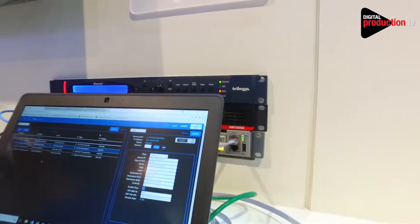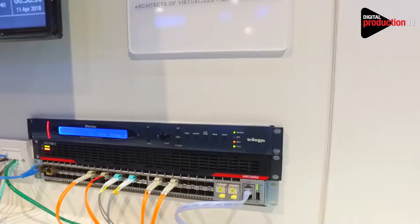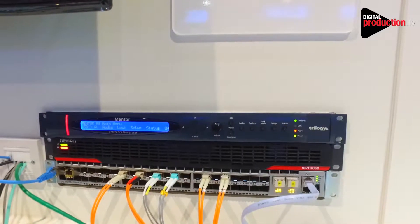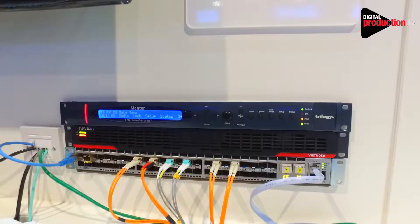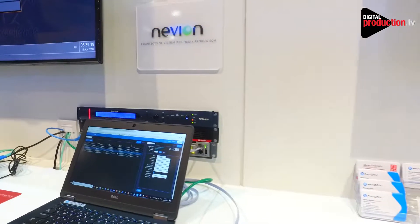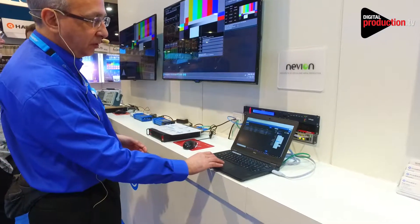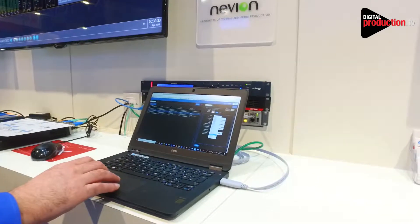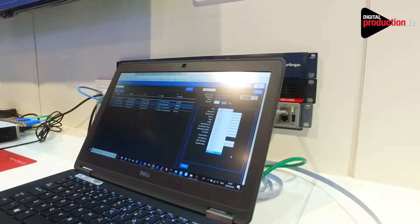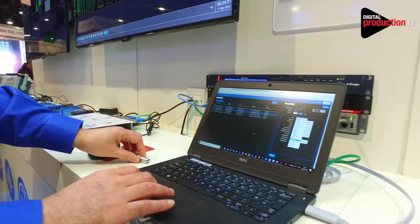This side of the booth is running SMPTE 2110 with PTP lock. We have a PTP grandmaster here from Clearcom Mentor — it's a Mentor SPG sending out PTP traffic through the switch, and the devices down here are subscribing to that service and locking to that in-band master reference coming down these fibers. You can dial into the embryonic SFPs and see the number of flows available: up to 2 videos, 16 audios, and 2 ancillary flows — main and backup — all running on this tiny SFP.